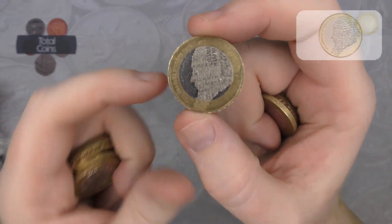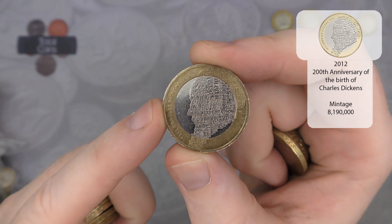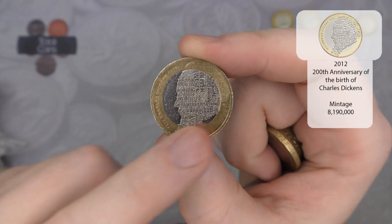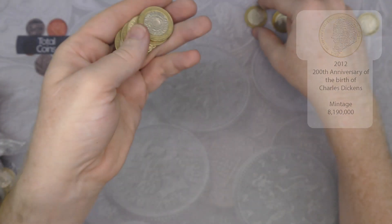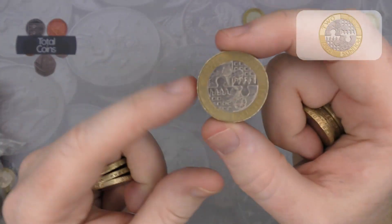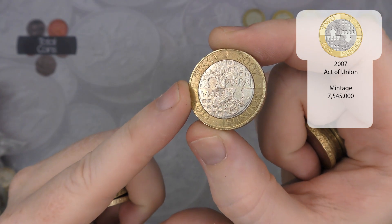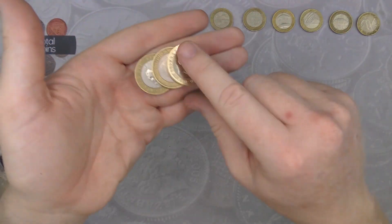Next up we have a Charles Dickens — another coin I really like. His head is made up with the titles of all of his stories or books. Following that, we've got an Act of Union — another really nice coin but once again a common one.